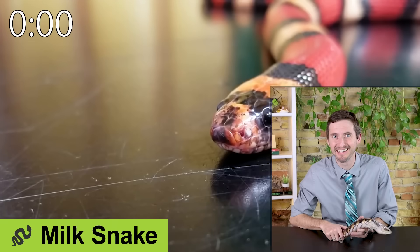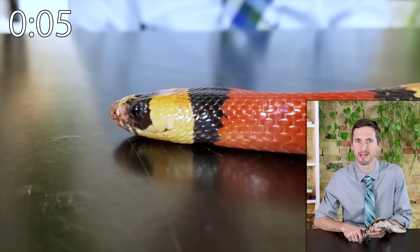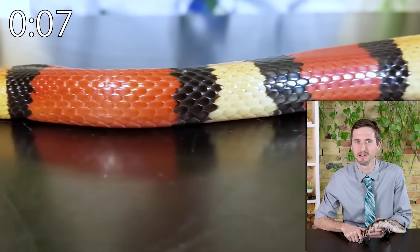The milk snake is a great, reasonably sized snake that is easy to feed. They also might try to eat you from time to time — don't take it personally. They might try to eat themselves as well.